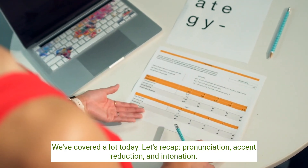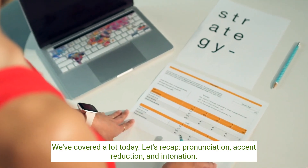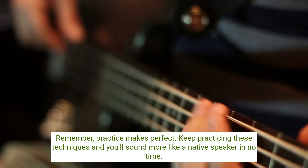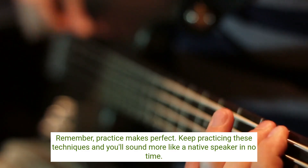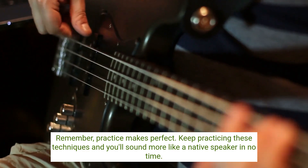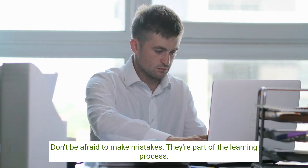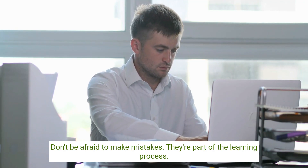We've covered a lot today. Let's recap: pronunciation, accent reduction, and intonation. Remember, practice makes perfect. Keep practicing these techniques and you'll sound more like a native speaker in no time. Don't be afraid to make mistakes — they're part of the learning process.